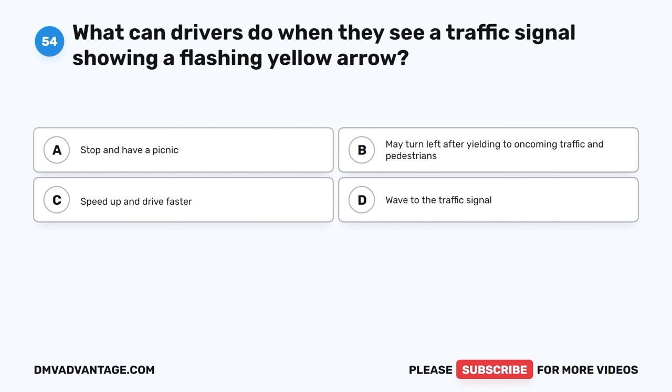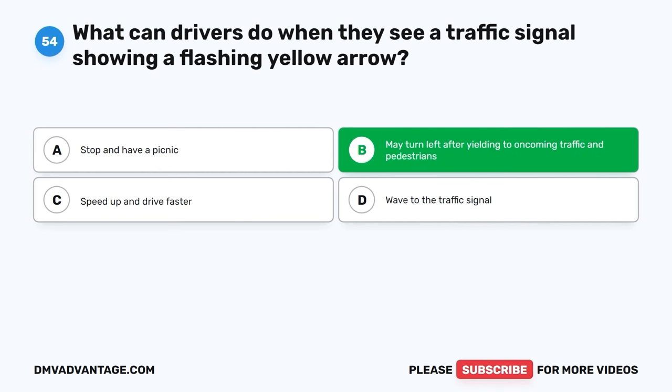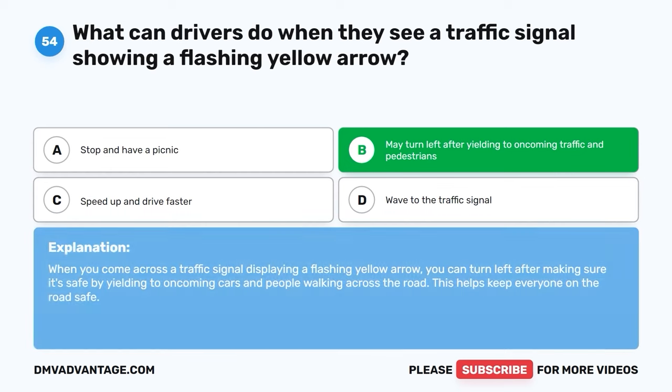Question fifty-four. What can drivers do when they see a traffic signal showing a flashing yellow arrow? A. Stop and have a picnic. B. May turn left after yielding to oncoming traffic and pedestrians. C. Speed up and drive faster. D. Wave to the traffic signal. The correct answer is B, may turn left after yielding to oncoming traffic and pedestrians. When you come across a traffic signal displaying a flashing yellow arrow, you can turn left after making sure it's safe by yielding to oncoming cars and people walking across the road. This helps keep everyone on the road safe.